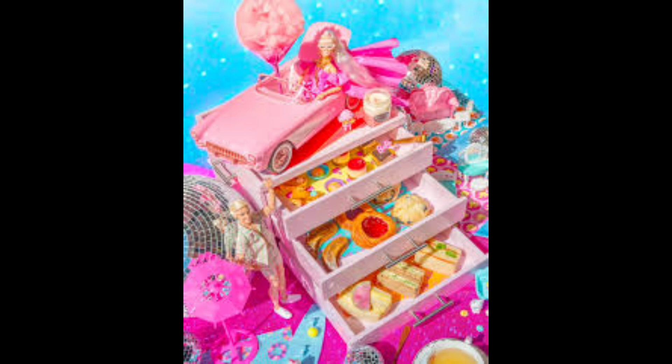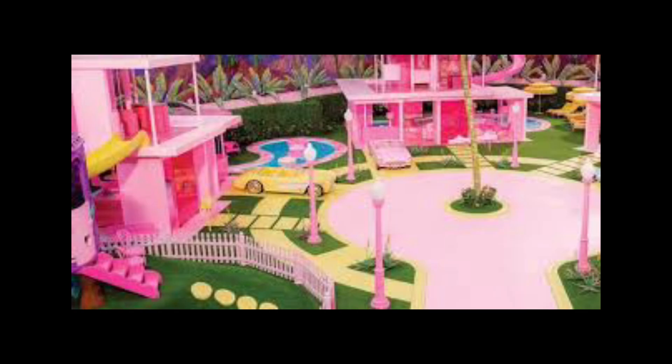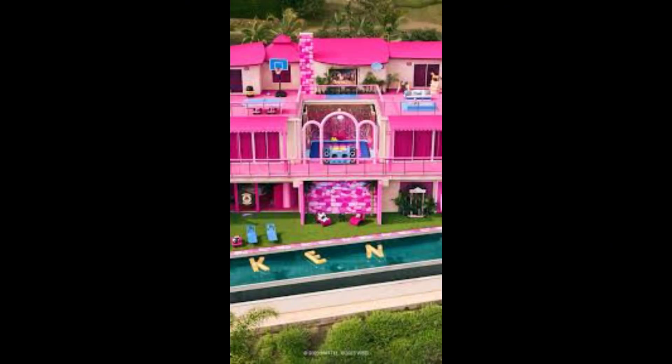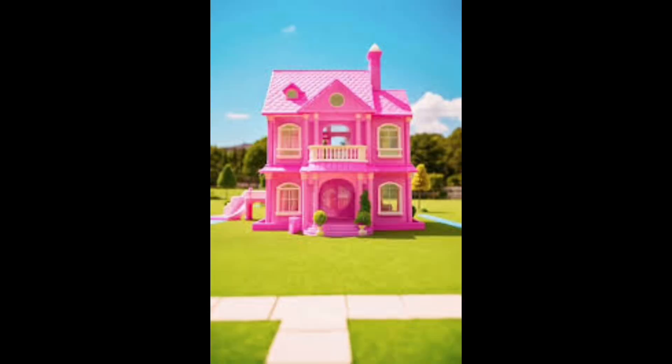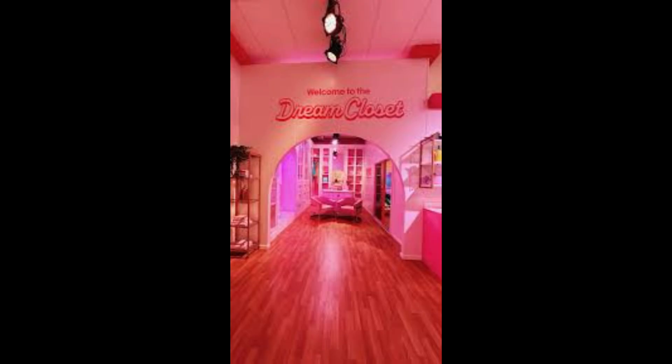Additional features include elevator access to all floors, smart home technology integration, private parking and garage, and a security system with gated entrance. This dream house is truly fit for a fashion icon like Barbie, with its perfect blend of style, functionality, and fantasy. Every detail has been carefully curated to create a space that is both beautiful and functional — perfect for living, entertaining, and making memories.